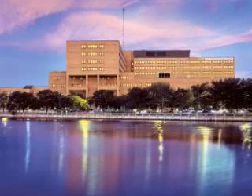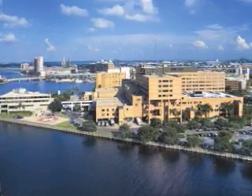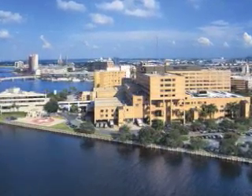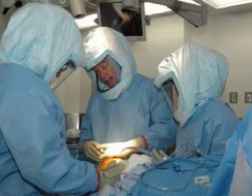Watch an internet webcast of a minimally invasive computer assisted total knee replacement procedure live from Tampa General Hospital in Tampa, Florida. The event will take place on Wednesday, April 18th at 4 p.m. Eastern Time.